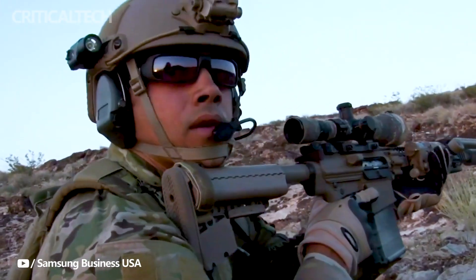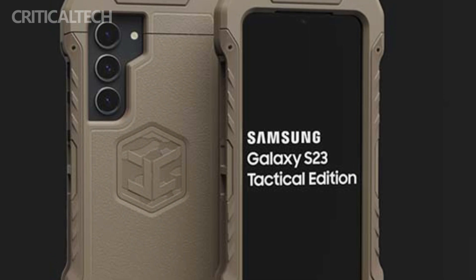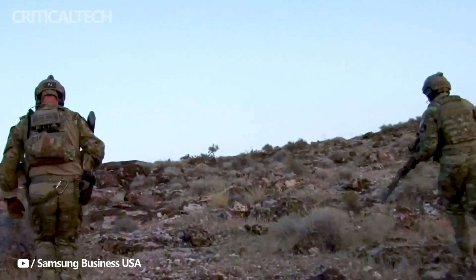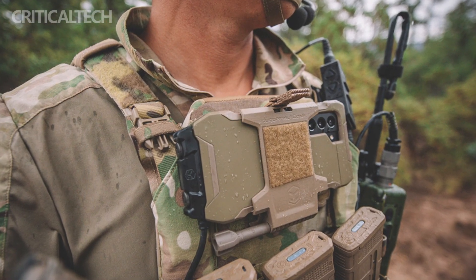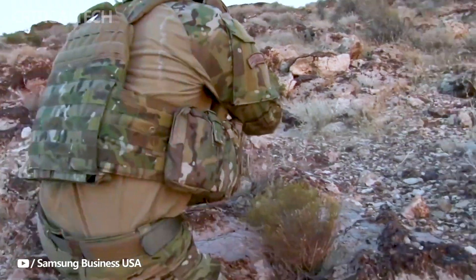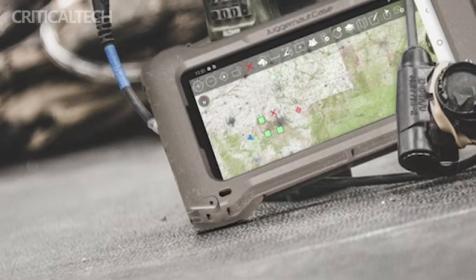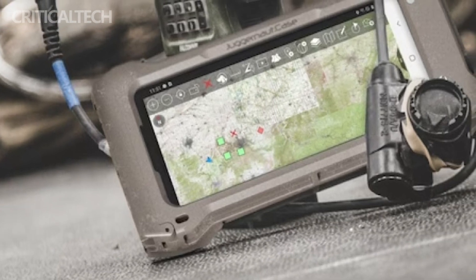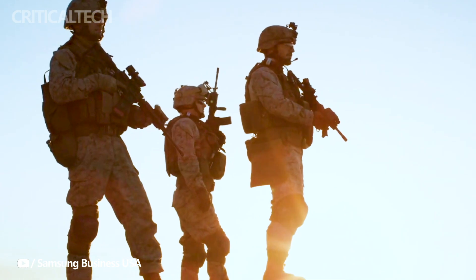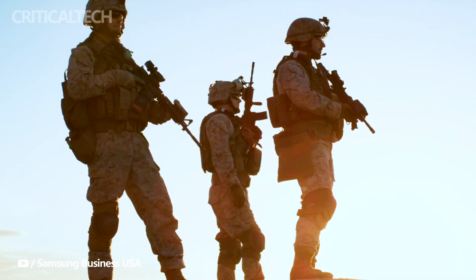Samsung has once again reaffirmed its commitment to providing military personnel with cutting-edge technology by unveiling two new military-specific smartphones: the Galaxy S23 Tactical Edition and the Galaxy X Cover 6 Pro Tactical Edition. These rugged devices are engineered to excel in the most challenging and extreme conditions, continuing the legacy of the successful Galaxy S20 Tactical Edition. However, these specialized smartphones won't be available to the general public — they are exclusively developed to support military personnel in various assignments and environments.